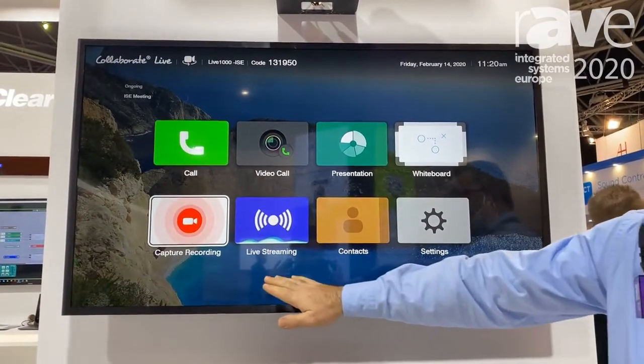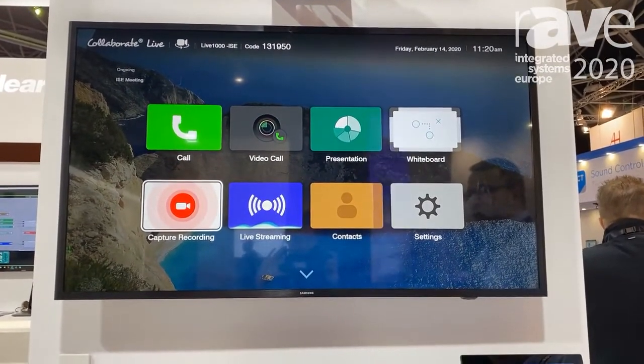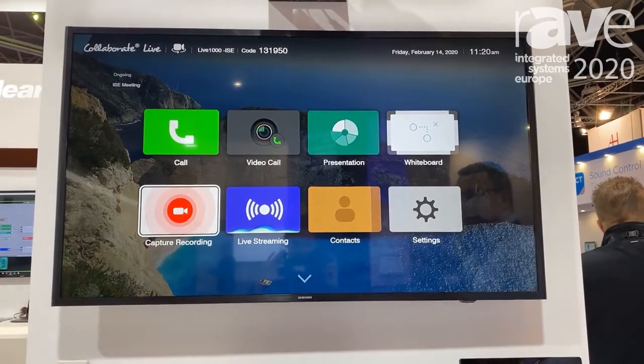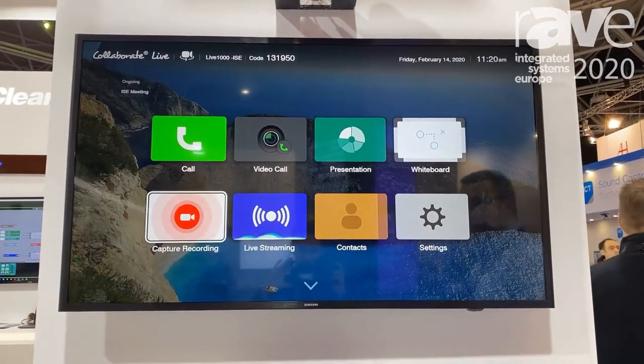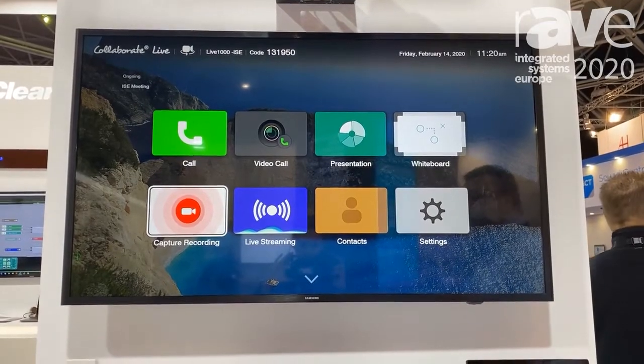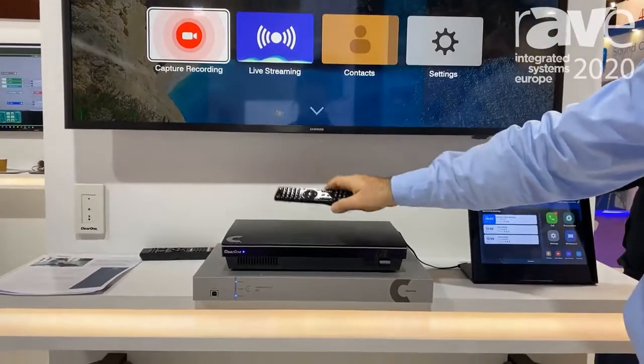An important feature is that you can stream your video call live to all participants in your local area network. The Live 1000 can be managed through the Collaborate touch panel or with a simple remote control.